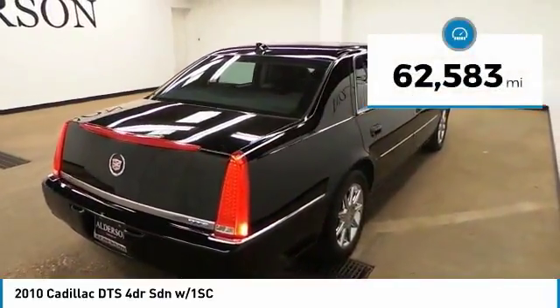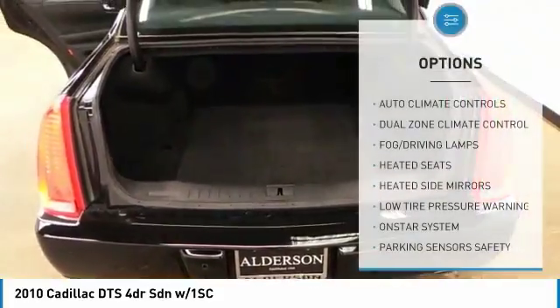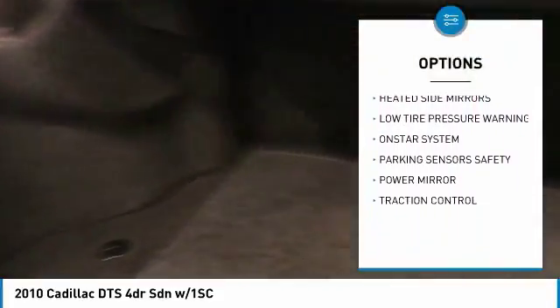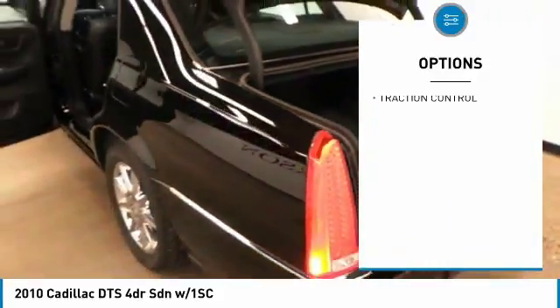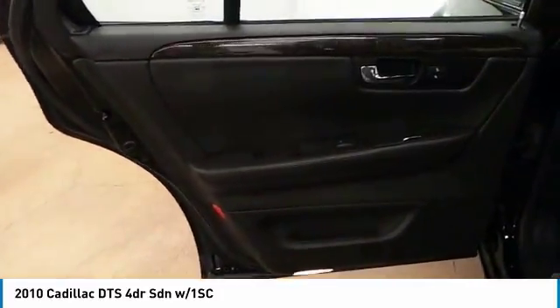This vehicle has less than 65,000 miles. Here are some of this vehicle's great options: heated seats, traction control, climate control, OnStar one-year safe and sound service, fog lamps, dual zone climate control, power driver mirror, heated side mirrors, low tire pressure warning.